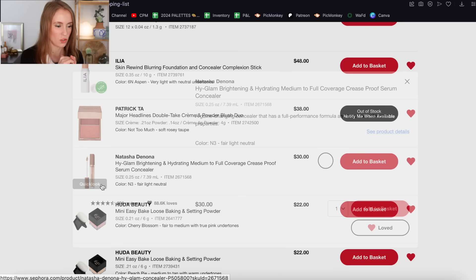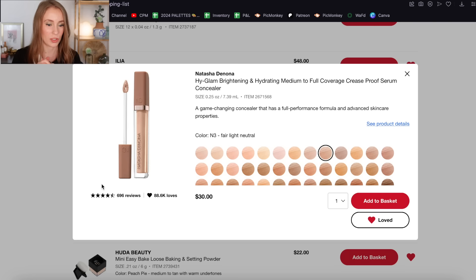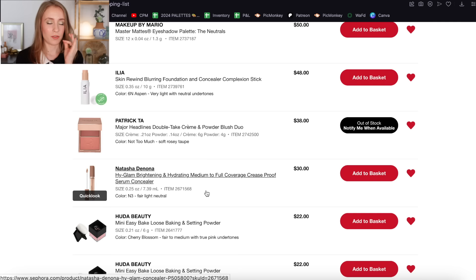This is the concealer I am really interested in trying — the Natasha Denona High Glam Brightening and Hydrating Concealer. Everyone loves this concealer; I don't think I've heard anyone give a negative review of it and I am just so curious to try it. I'm thinking the shade N3 sounds and looks about right, but I'll check the Findation website — it's a site where you put in products you know are a good match and it gives you the correct shade of whatever you're interested in buying, and it's accurate about 90% of the time. If I buy anything in this sale, it's probably going to be this concealer.